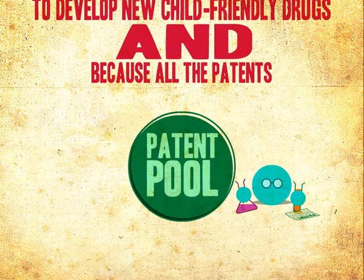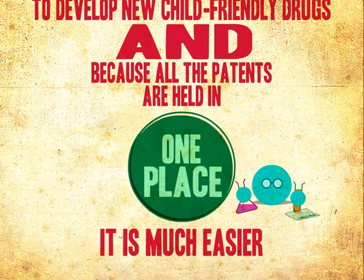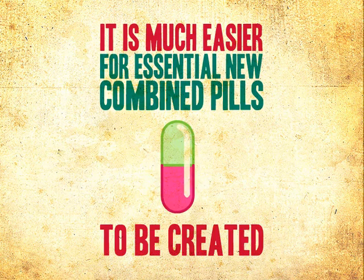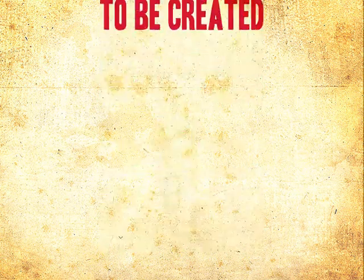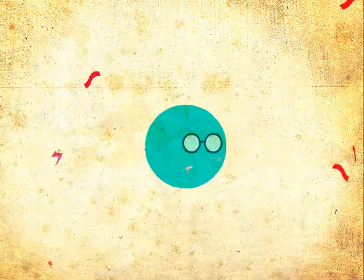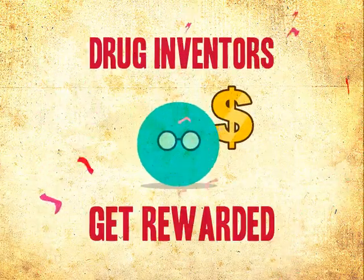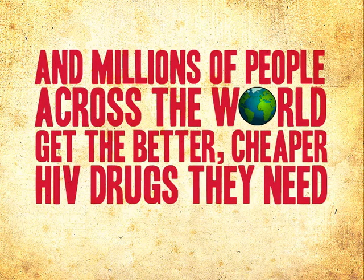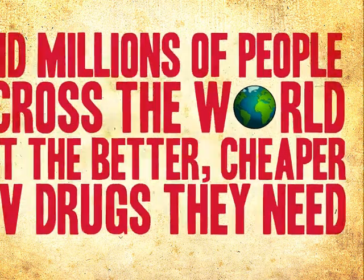And because all the patents are held in one place, it is much easier for essential new combined pills to be created. Everybody wins. Drug inventors get rewarded, and millions of people across the world get the better, cheaper HIV drugs they need.